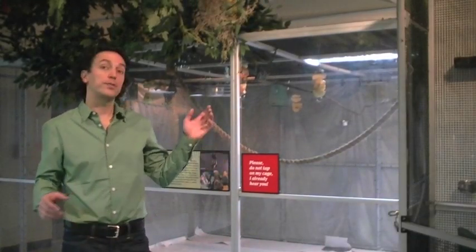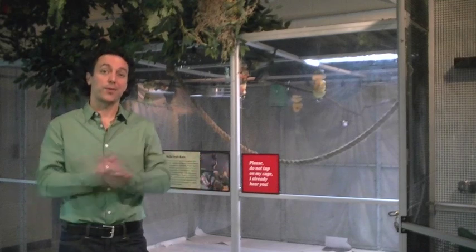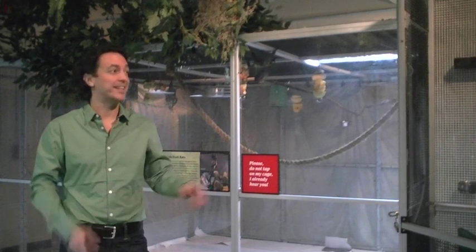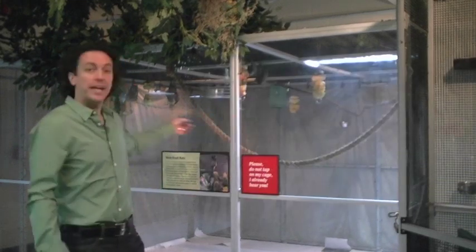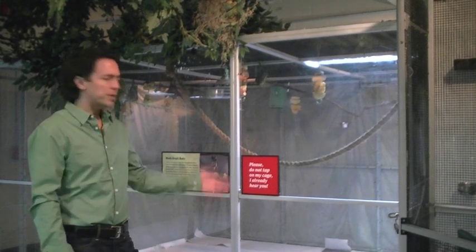Some of our nocturnal animals here include non-bats, even though we're the Organization for Bat Conservation. We've got some flying squirrels, we have some sugar gliders, we've got some owls. In the cage behind me are straw-colored fruit bats, Egyptian fruit bats, and some Jamaican leaf-nosed bats too.